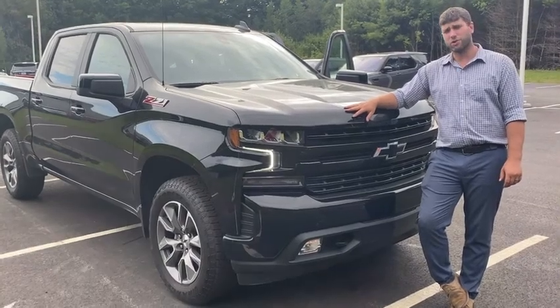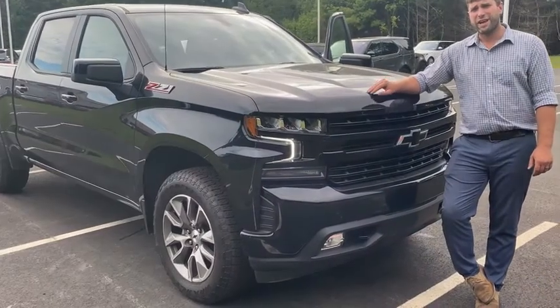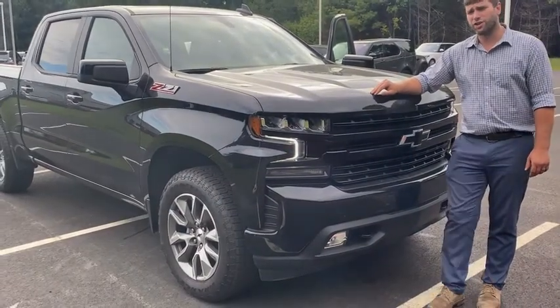Welcome to Jaguar Land Rover. My name is Jordan Rothrock. Today we're going to take a look at this 2021 Chevy Silverado 1500 RST.